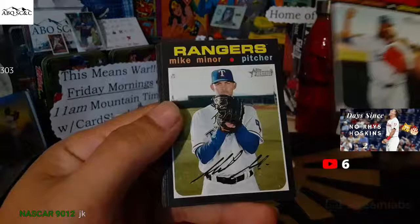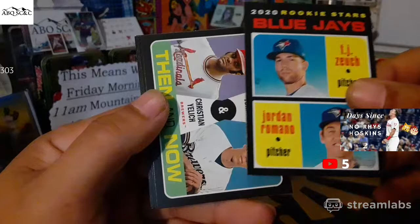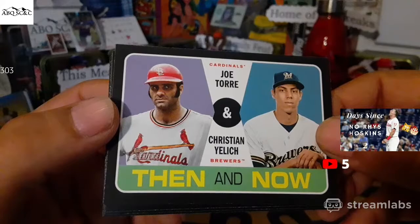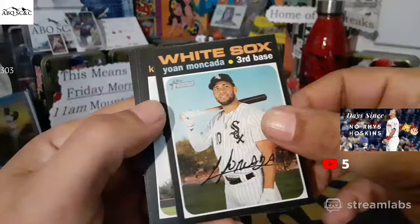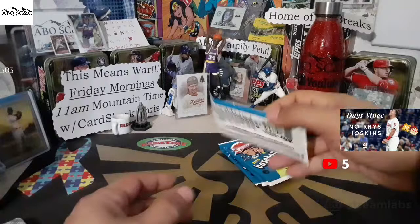Kenley Jansen. Looks like there might be something here. Mike Miner. Nolan Arenado. Blue Jays — Jordan Romano. Then and now: Joe Torre for the Cardinals and Christian Yelich. Yohan Moncada. Kevin Newman. Jordan Luplow. And Josh Van Meter for the Reds.